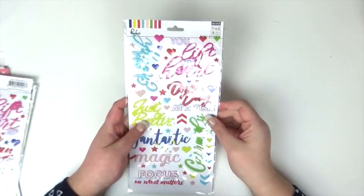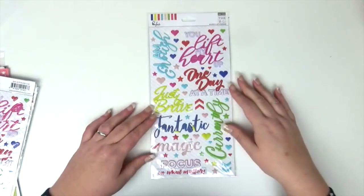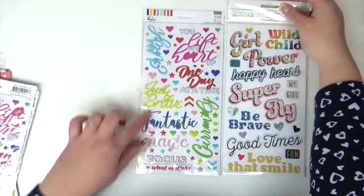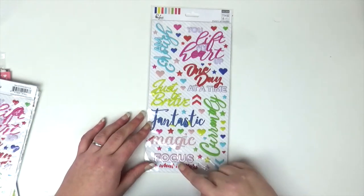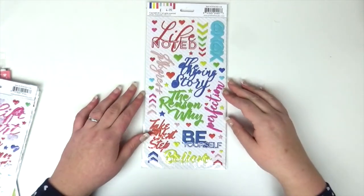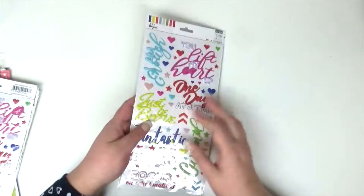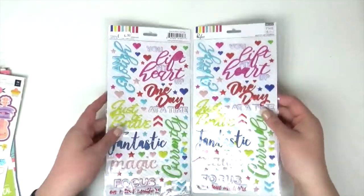Next up I got these from Pinkfresh Studio. These are puffy stickers and I loved them as soon as I saw them. It's the size of a thicker sheet so they're quite big and they're double sided. There are some fantastic titles: Focus on What Matters, Currently, One Day at a Time, You Lift My Heart Up, Life Noted, The Ongoing Story, The Reason Why. These were £4.99 which I think is an absolute steal — so much so that I got two of them.